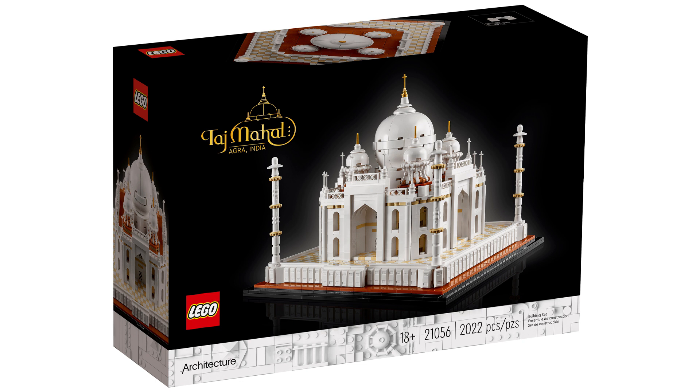This set was first released June 1st 2021, meaning it'll have a runtime of just over three and a half years by the time it retires, which is quite long for a LEGO set — especially an architecture set — however they can vary in length quite a bit.